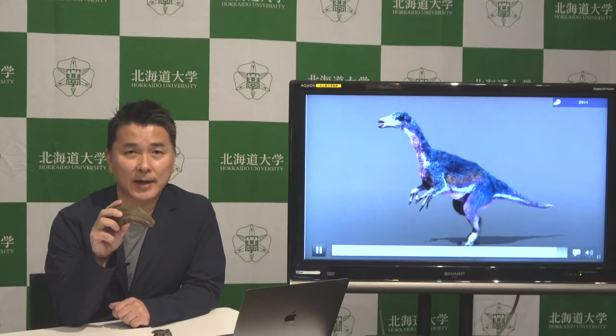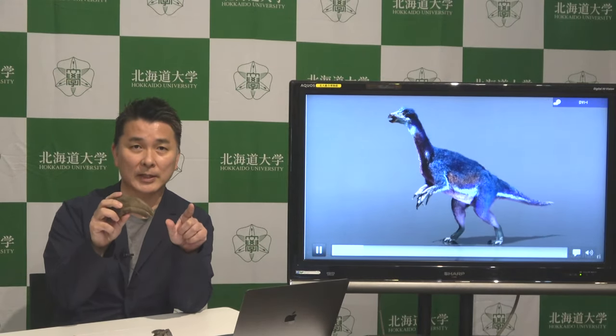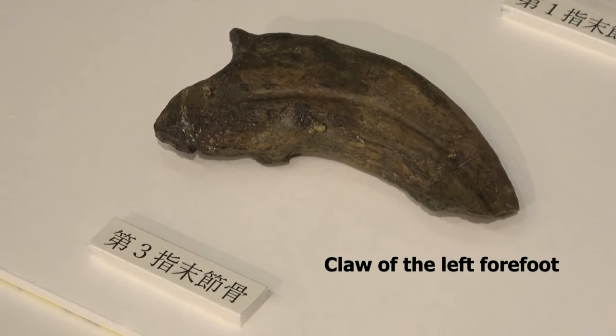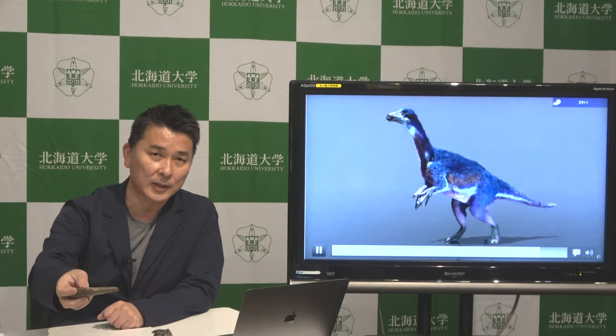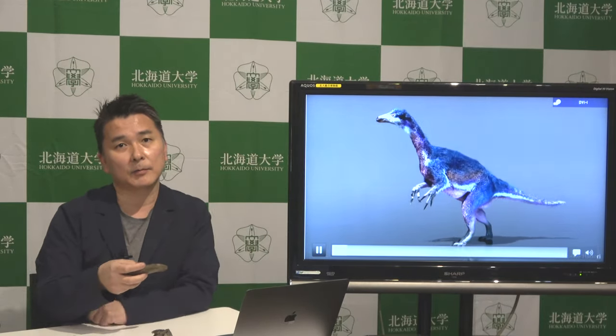We found how this claw evolved in the group of therizinosauridae, and we found this claw was used as a rake. So this dinosaur probably used these claws to bring branches to its mouth to feed on leaves.